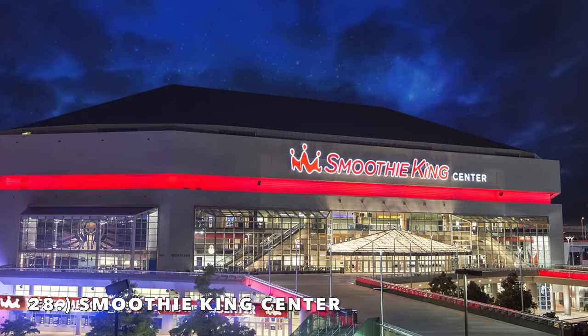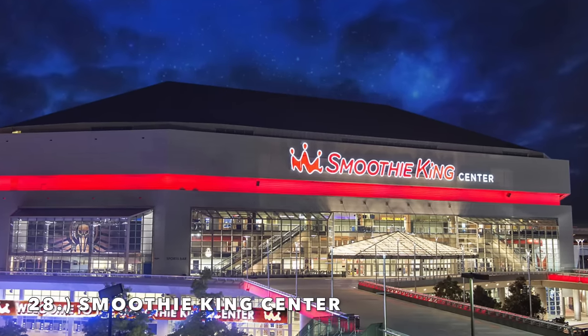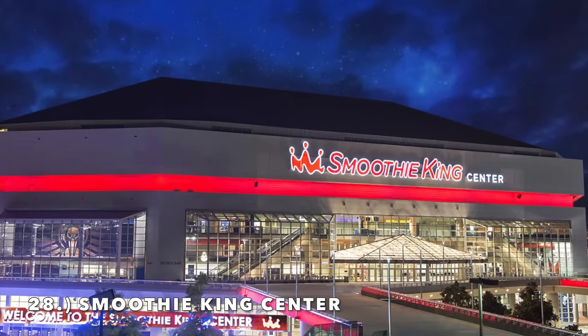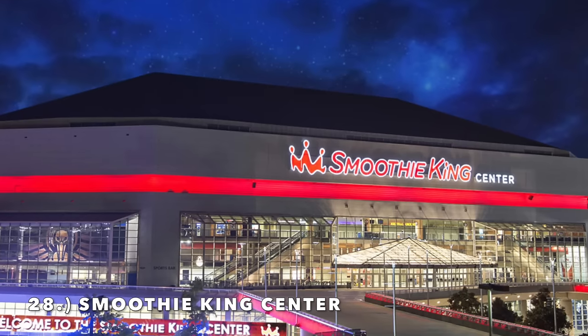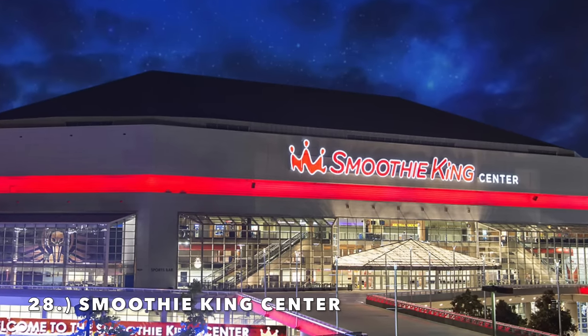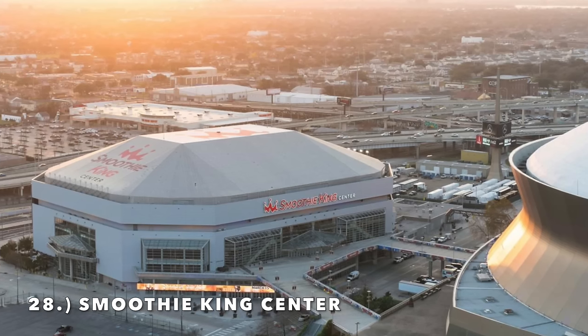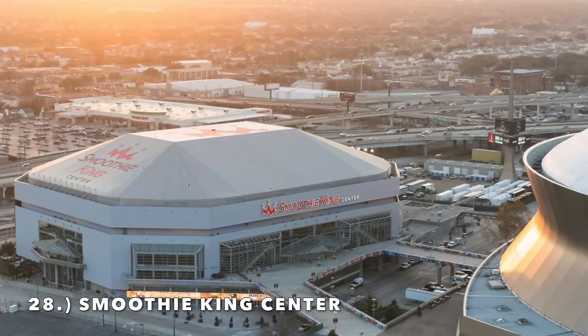Moving on to number 28, it is the Smoothie King Center, home of the New Orleans Pelicans. This is a concrete mess located right next to the Superdome. The interior is aged. But when it comes to this stadium, we're looking at the exterior — it is brutal. You take a look at that glass paneling, that looks like it's straight from 1983. They did do kind of a half attempt of a renovation.